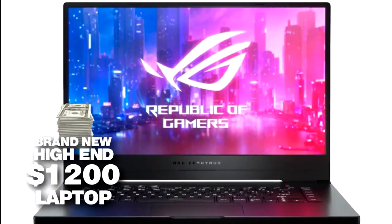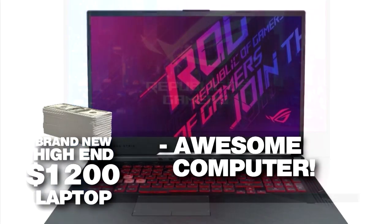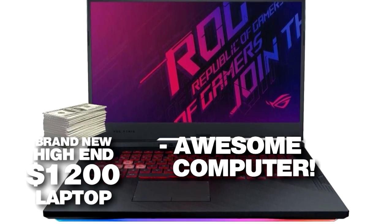Spend say $1200 on a brand new high-end unit, you're going to get an awesome computer. At the end of the day, you get what you pay for.